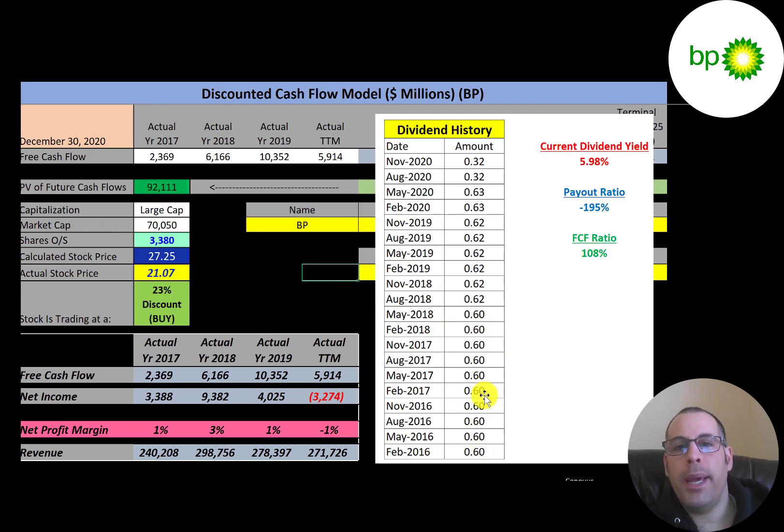The company was paying a $0.63 dividend but recently cut it in half to $0.32 a share. Their free cash flow in the trailing 12 months was $5.9 billion, but they paid out more than that in dividends. Taking total dividends paid over free cash flow gives a payout ratio of 108%. We can't use the traditional payout ratio because they have negative net income.